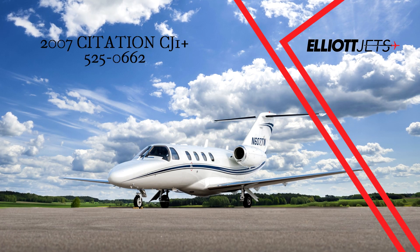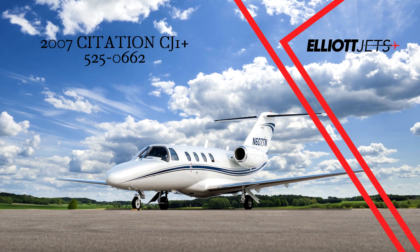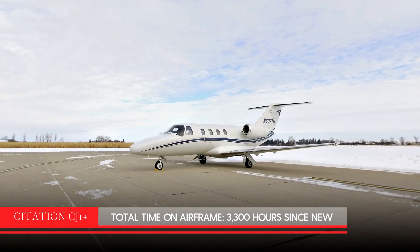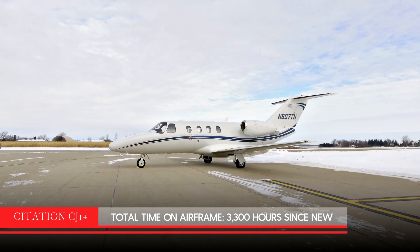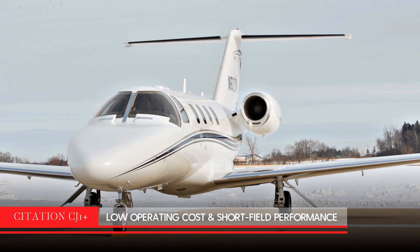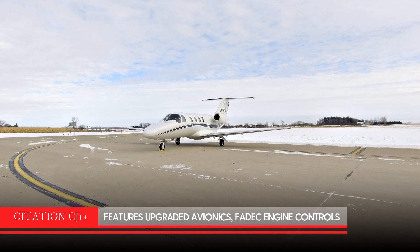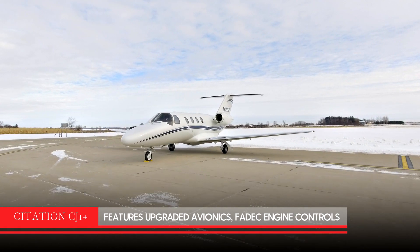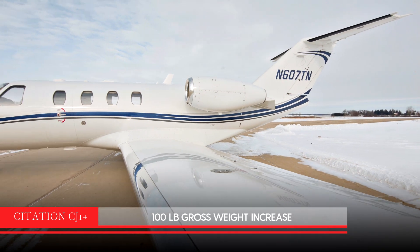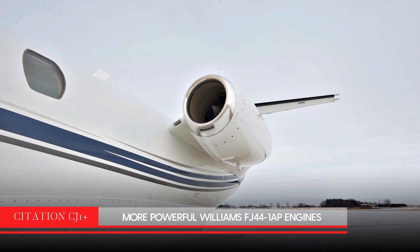Elliott Jets is proud to present this beautiful 2007 Citation CJ1 Plus. As one of the most popular single-pilot light jet airframes ever produced, the Citation CJ1 series has low direct operating costs and excellent short-field performance. The upgraded CJ1 Plus has many upgrades over a CJ1, including updated avionics, FADEC engine controls, 100-pound gross weight increase, and more powerful Williams FJ44-1AP engines.